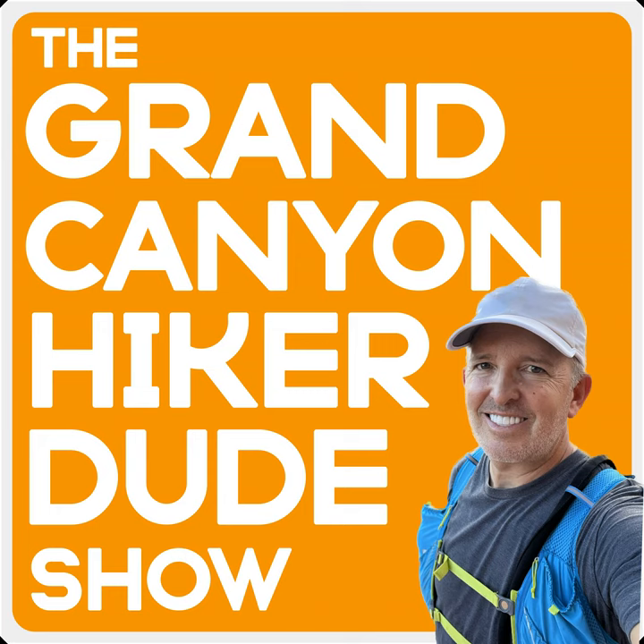Now I'll give you a disclaimer: there are no words, there are no photographs, there are no video clips that can possibly capture how spectacular the Grand Canyon actually is. You have to see it with your own eyes. I've never seen a video clip or a photograph of the Grand Canyon that captures its size, its scale, and just its overwhelming beauty. You have to see it for yourself. If it's not on your bucket list, you might want to put it there.